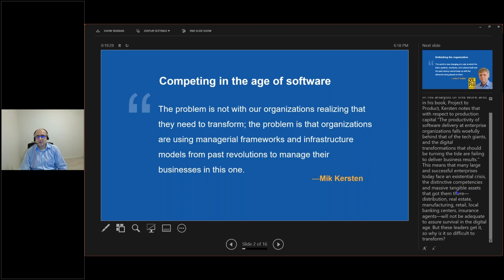Large enterprises face extension threats and distinctive competencies with massive tangible assets in areas like manufacturing, retail, and local banking. But why are these leaders facing difficulty? Because the teams have gone agile while the portfolio level is still looking at the traditional ways of working.